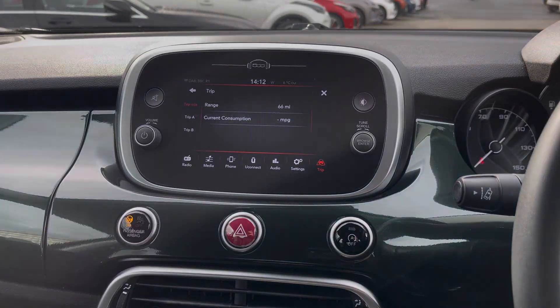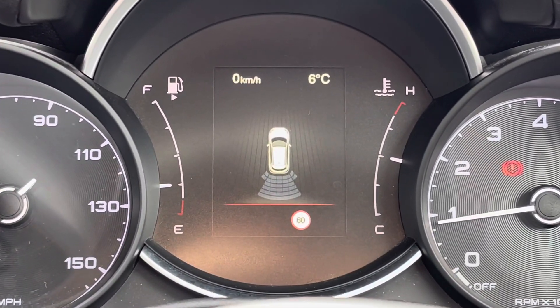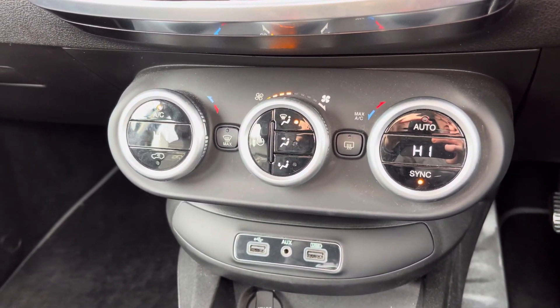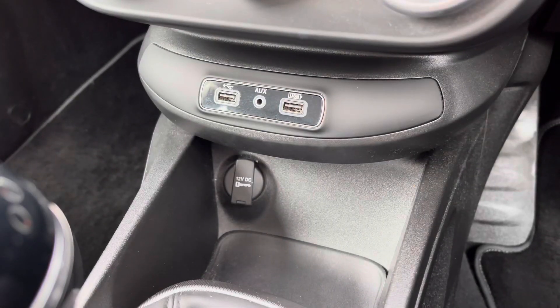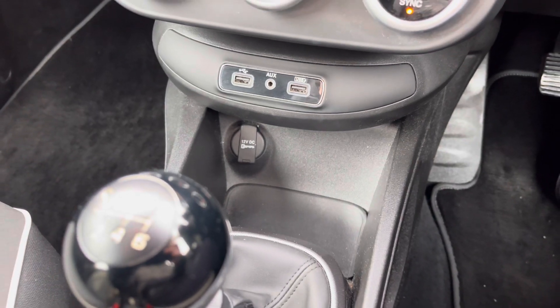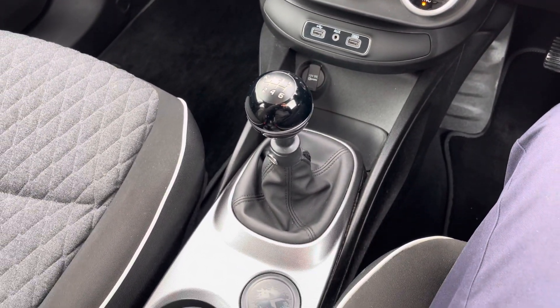You also have rear parking sensors which makes parking much easier. Down below on the dashboard you have your dual-zone automatic climate control. Below this you have two USB points, your auxiliary input, and underneath that you've got a 12-volt socket. In the centre console you'll find your six-speed manual gear selector.